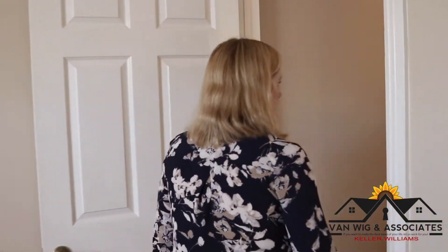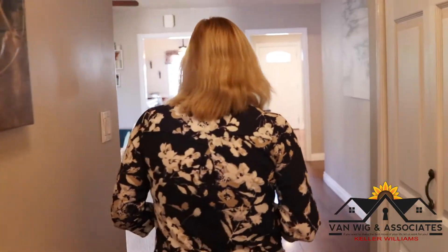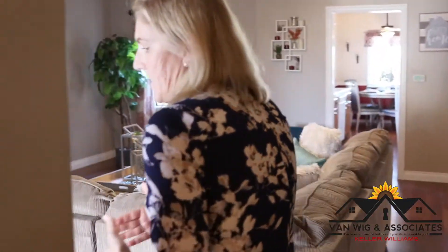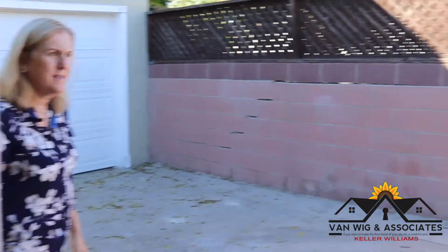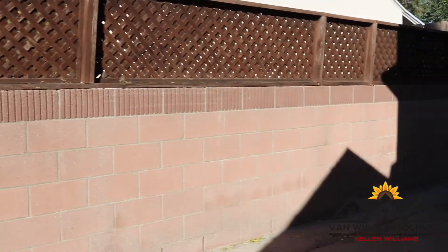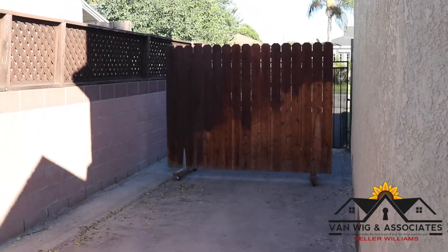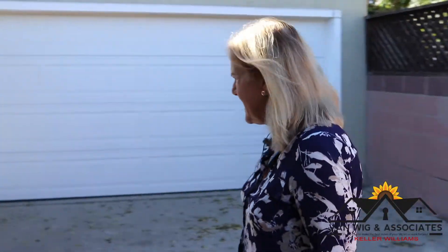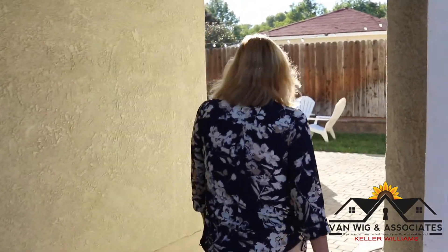One thing I like about this house is it does have a long driveway, which is nice if you have a boat or an RV or something. There's a little covered patio here and a two-car garage with a roll-up garage door. It actually goes forward a bit more, so you could easily accommodate an RV and two cars — the driveway is nice and wide. And back here you've got a great space for entertaining.